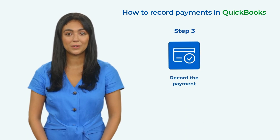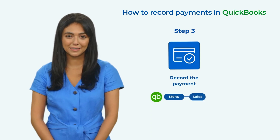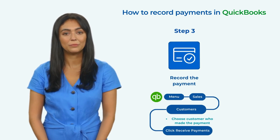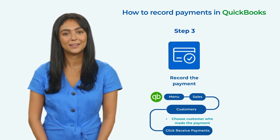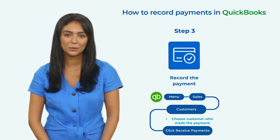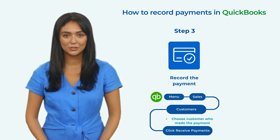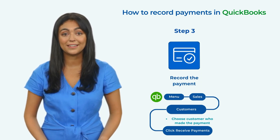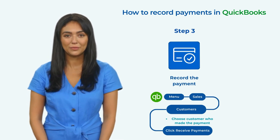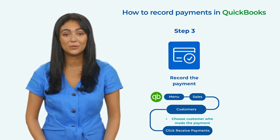Step 3: Record the Payment. Recording payments in QuickBooks is straightforward. To get started, navigate to the Sales menu and select Customers. From there, choose the customer who made the payment and click Receive Payment. You can enter the payment amount, select the payment method, and choose the account that should be associated with the payment. If you have multiple payments to record at once, you can select them all and record them in bulk by clicking Batch Actions and choosing Receive Payments. By following these three steps, Amazon sellers can ensure accurate financial tracking in QuickBooks. With a properly set up chart of accounts and connected Amazon account, recording payments is easy and efficient, allowing you to focus on growing your business.